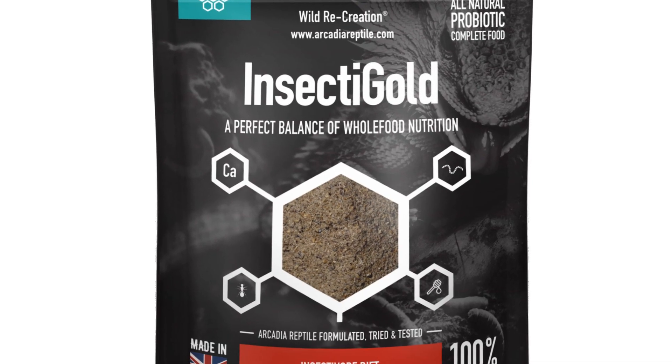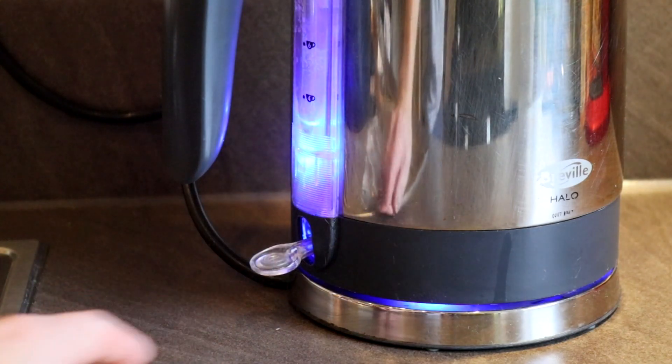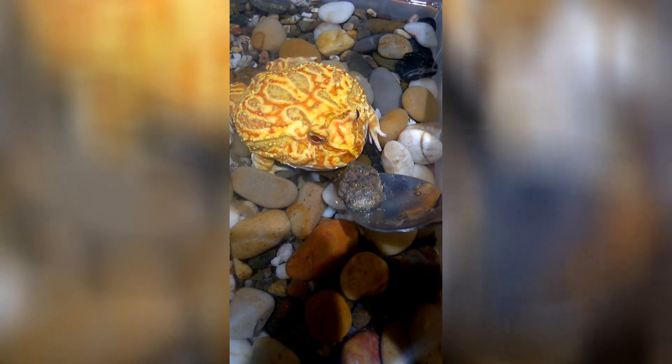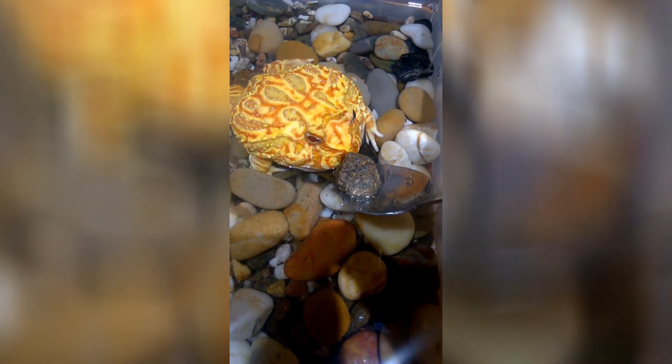Earth Pro Insecti Gold is simply mixed with hot water and then left to set into a natural and easy to feed gel. Small amounts can be made up for daily feeds or larger batches can be made then frozen and defrosted when needed.